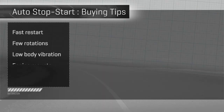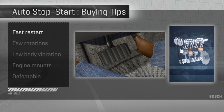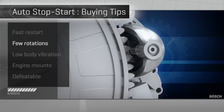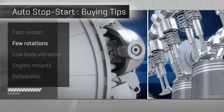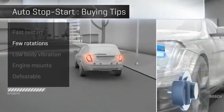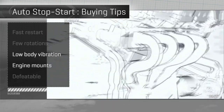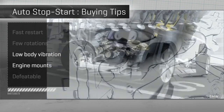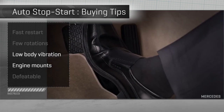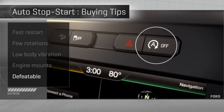After driving almost every car out there with auto start-stop, here are my shopper tips for what to look for. Fast restart — the goal being the time it takes to move your foot from the brake to the gas. Very few cars get it done that quickly. Few rotations — this is the number of engine rotations taken within that restart window to get the engine running again. Low body vibration, related to the number of rotations as well as the engine mount technology. I don't want my German luxury car to feel like I'm starting a '72 Bronco every time I lift off the brake. And it should be defeatable — most cars have a button for this, though a few do not.